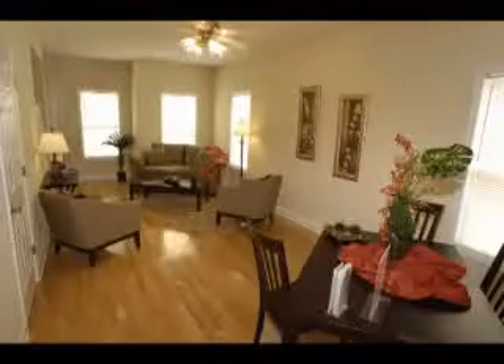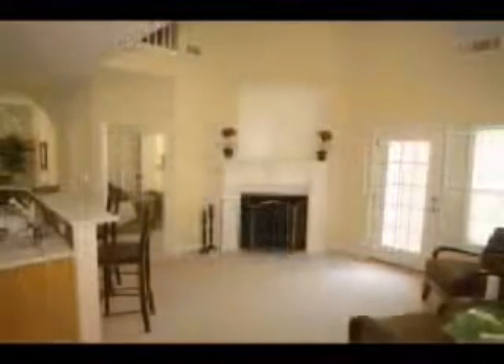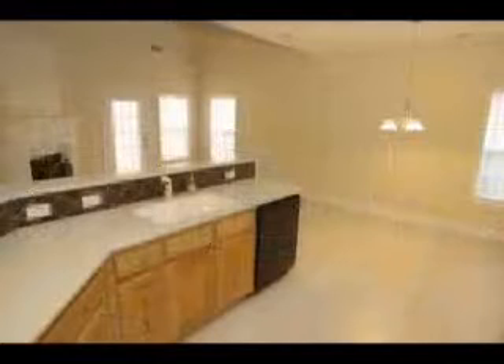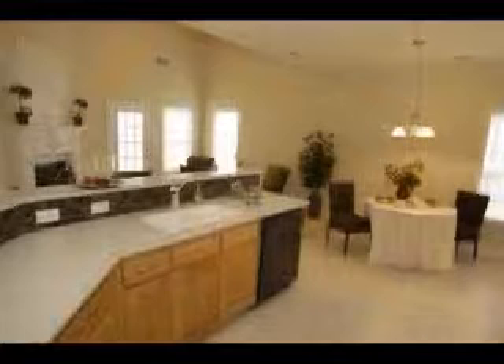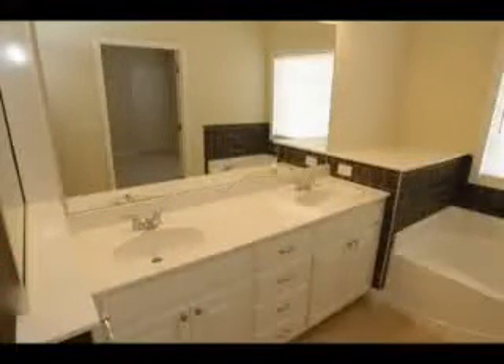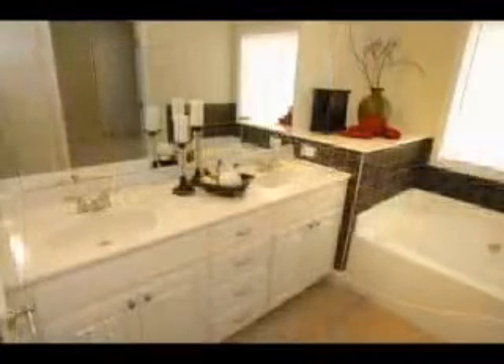Now let's take a look at some before and after pictures, and you judge for yourself. The living room looks sterile and vacant — and now it looks full of life. The keeping room lacked personality and color — and now it has both. The kitchen area just felt so cold and sterile — and now it's warm and inviting. The master bedroom had no sense of direction — and now it has style. And the master bath was lifeless — and now it's full of life.